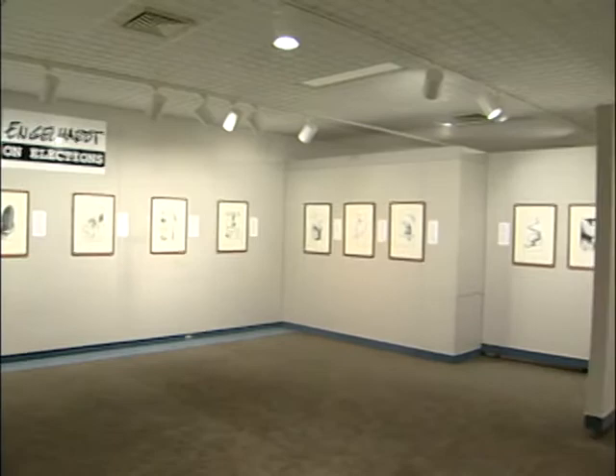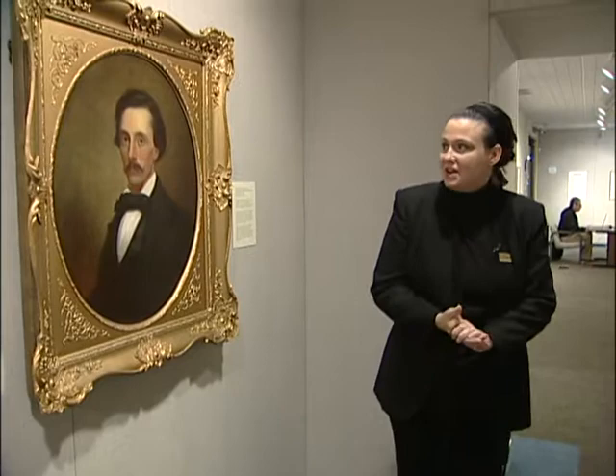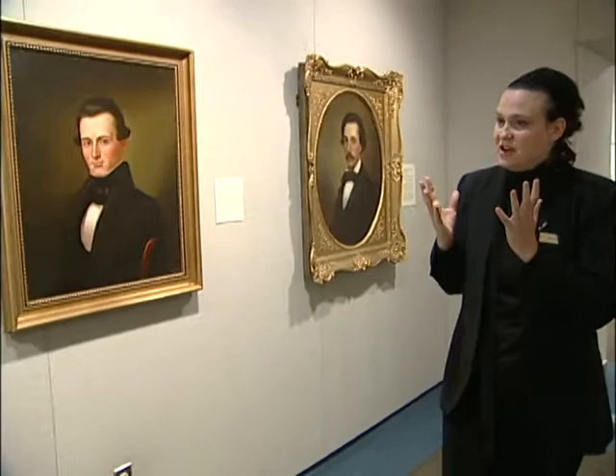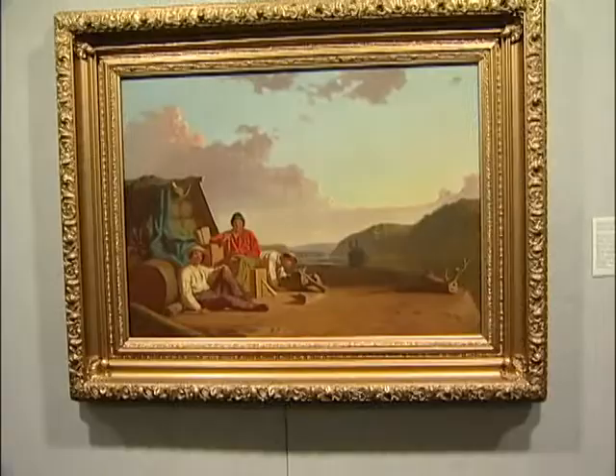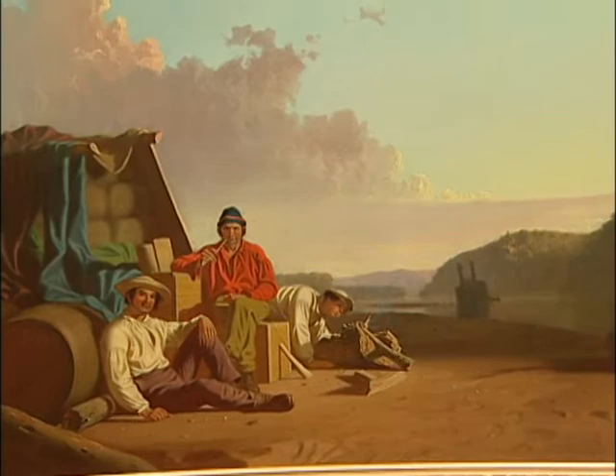George Caleb Bingham lived here in central Missouri and he really made his living doing portraits, and we have a number of them here at the Society. Here are some really nice examples on display, but what he's famous for now as a great American artist is his genre paintings — his paintings of everyday people in Missouri who were living and working on the river. These are the men who have been hired to watch the cargo after a steamboat wreck, and if you look closely you can see the steamboat in the background.